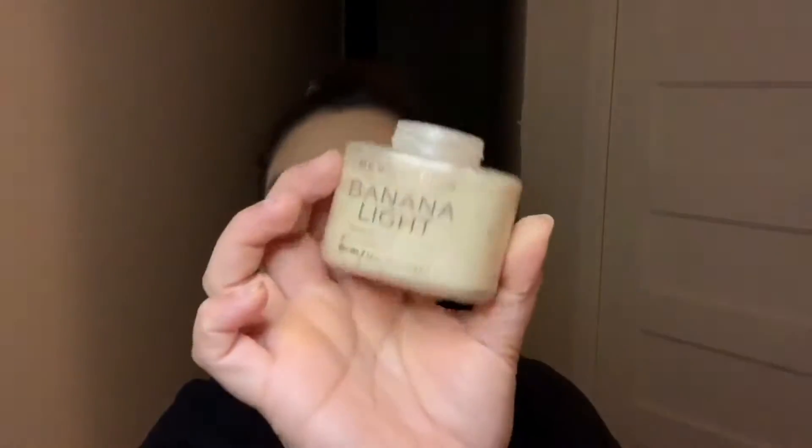I don't put concealer around my nose or forehead — just under my eyes. Now I'm going to set it. I'll go in with my Revolution Banana Light Powder for the under eye, using a dampened beauty blender sponge.